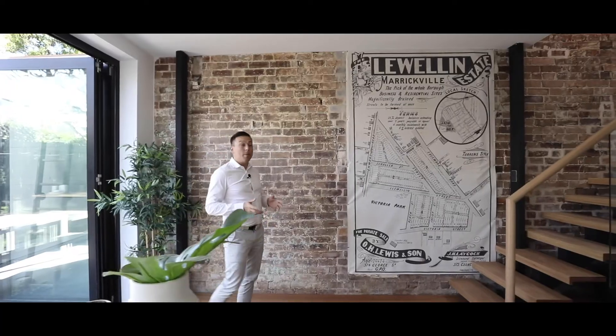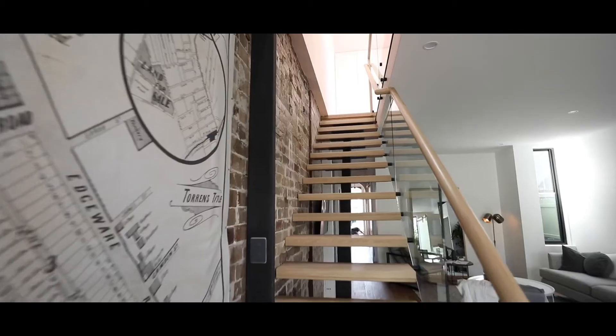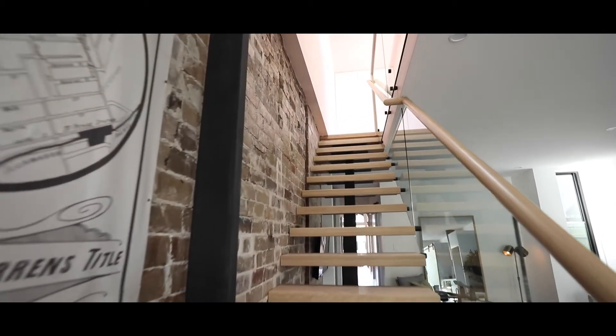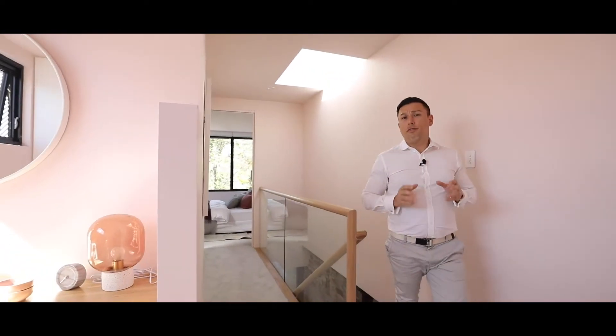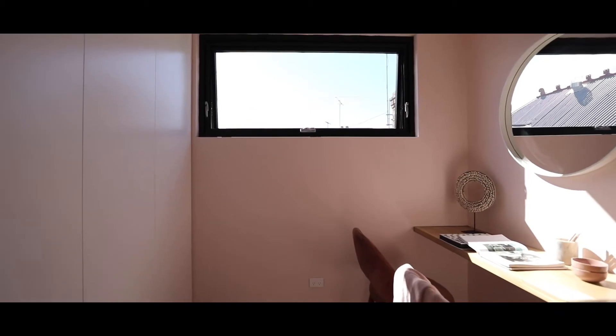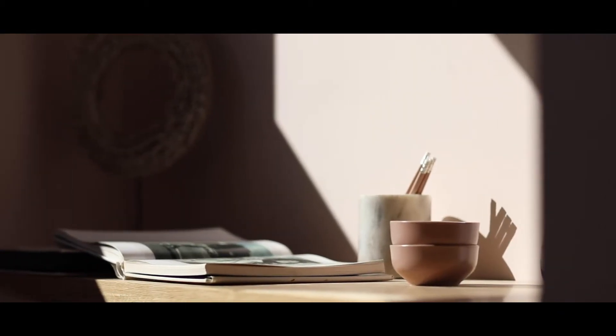I'm going to take you upstairs to the recent addition and master retreat. This is the perfect home for people looking to work from home. You have this wonderful tucked away study nook slash home office with built-in wardrobes going from floor to ceiling.